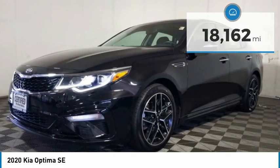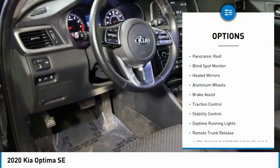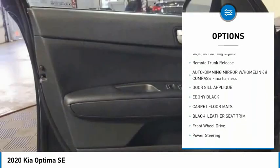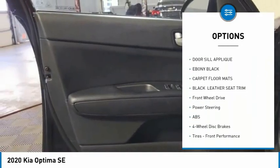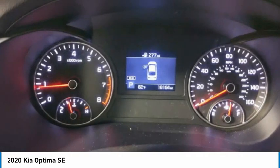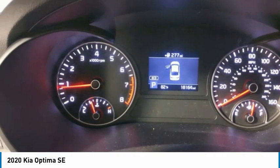Here are some of this vehicle's great options: tire pressure monitor, panoramic roof, blind spot monitor, heated mirrors, aluminum wheels, brake assist, traction control, stability control, daytime running lights, remote trunk release. Come take a test drive today.